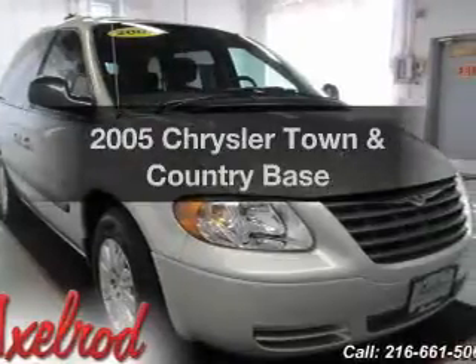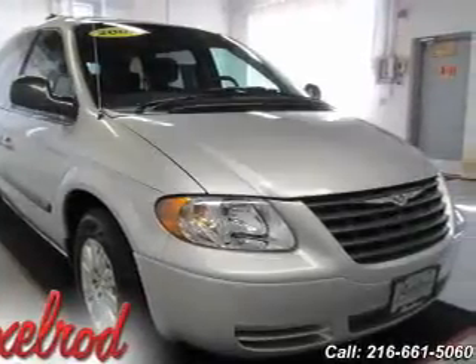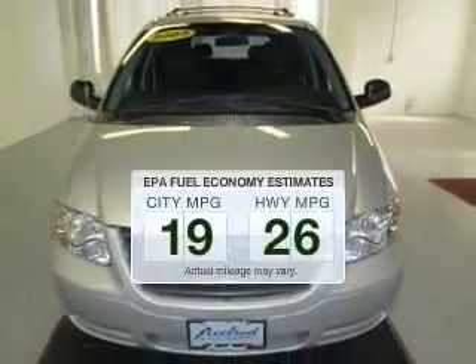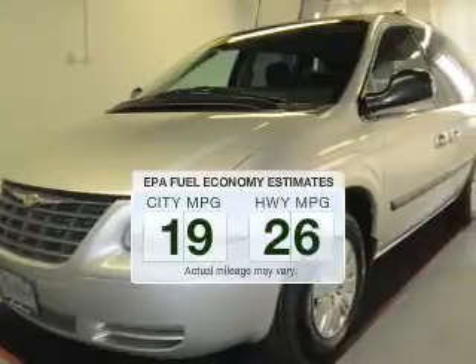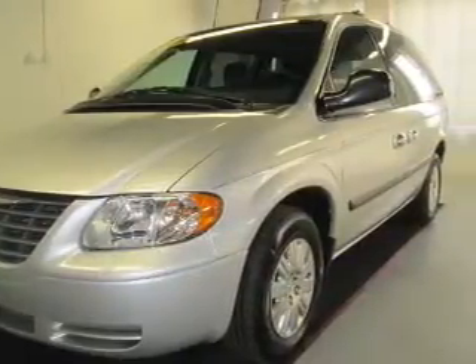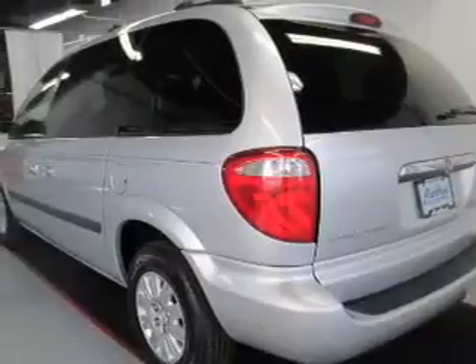Imagine yourself in this 2005 Chrysler Town & Country. This is the set of wheels you've been looking for. In the city or on the highway, you'll spend less time at the pump with this fuel-efficient vehicle. The powertrain includes front-wheel drive with a reliable six-cylinder engine driven by an automatic transmission.